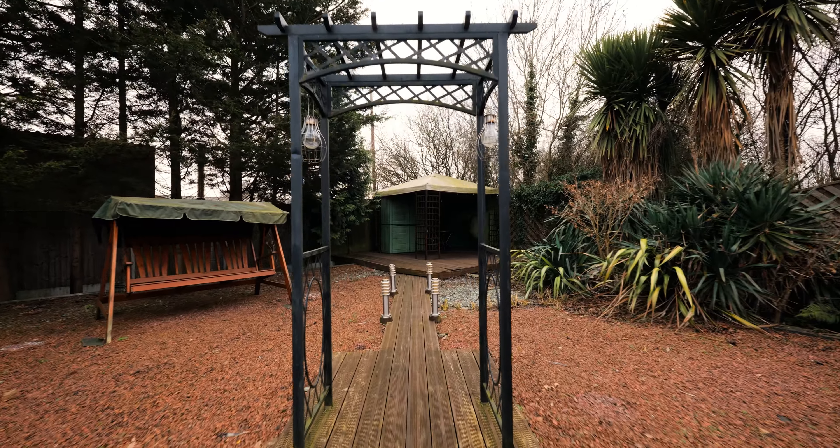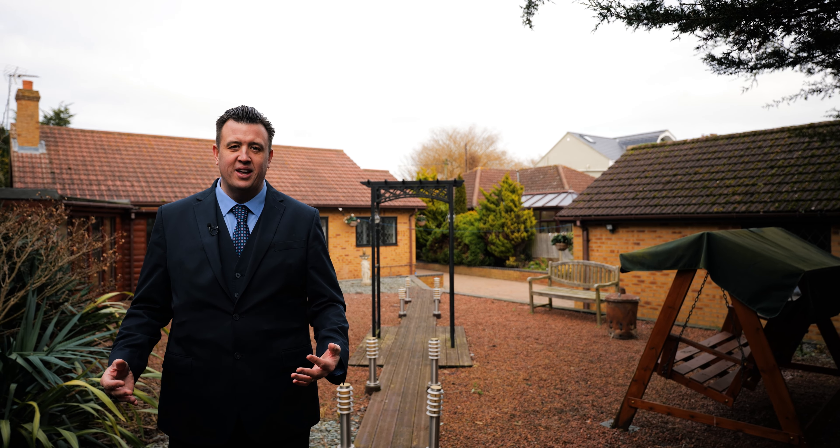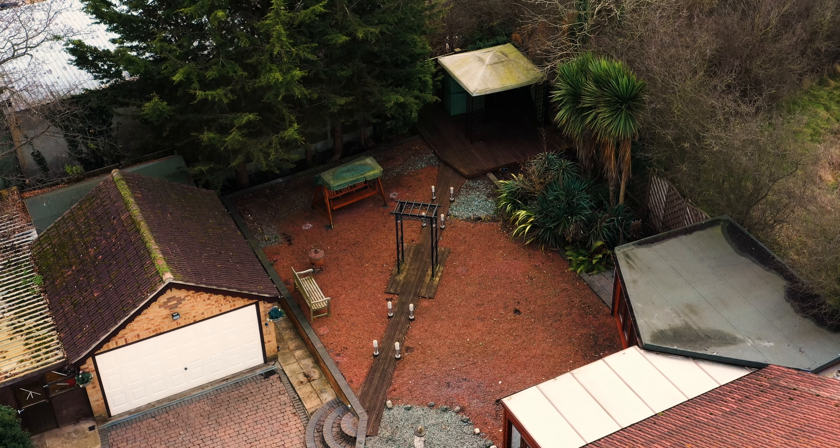The property is also being sold with no onward chain, which is absolutely ideal for anybody looking to move quickly. This is the perfect property for you.